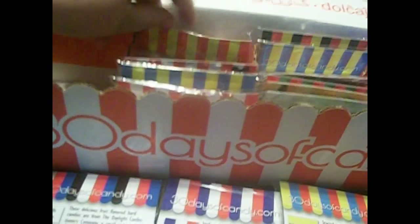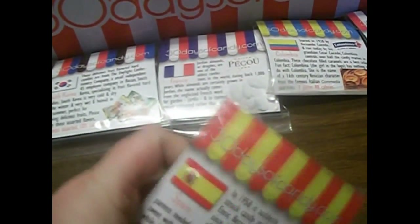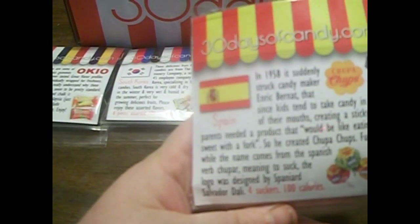The next one is from Spain — they're Chupa Chups! I didn't know that's where Chupa Chups came from. I see these all the time in the grocery store or even at the dollar store. I only got five, but they're pretty big. Fun fact: while the name comes from the Spanish verb chupar meaning 'to suck,' the logo was designed by Spaniard Salvador Dalí. That's pretty cool.